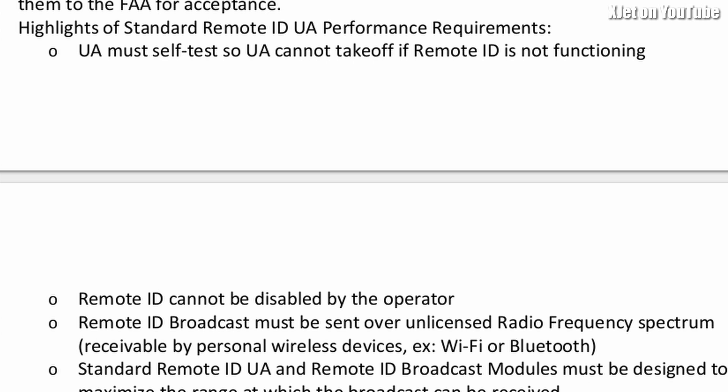Another requirement is that remote ID cannot be disabled by the operator. At the moment, if you plug your smartphone into your Avata, it may broadcast your position, but you can unplug the phone and it'll keep flying — and it will take off without the phone connected. So it's not compliant. You can disable the remote ID by simply unplugging your phone, and that is not compliant with the rule.